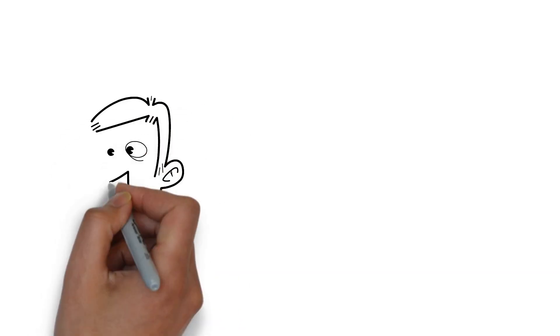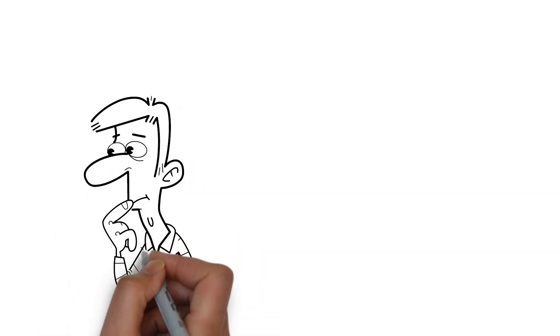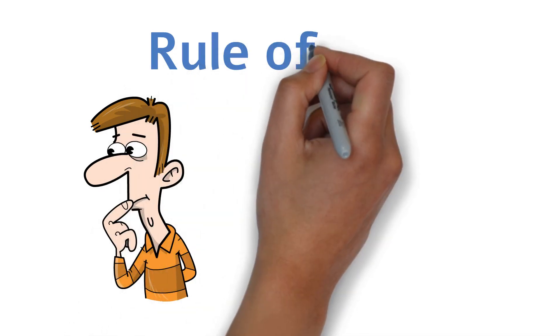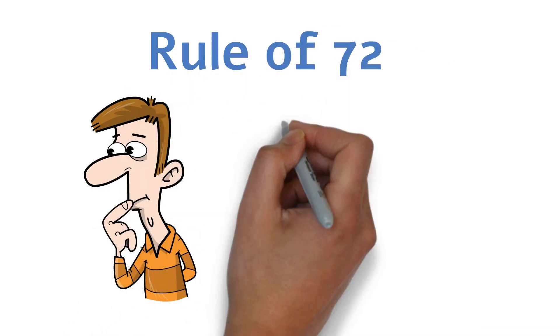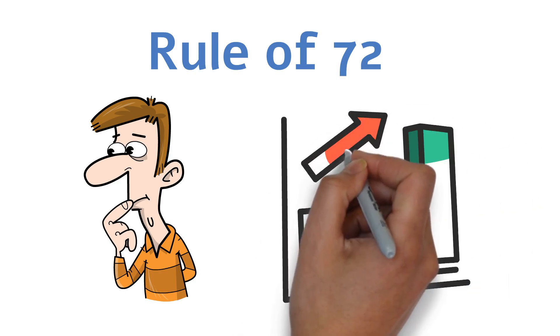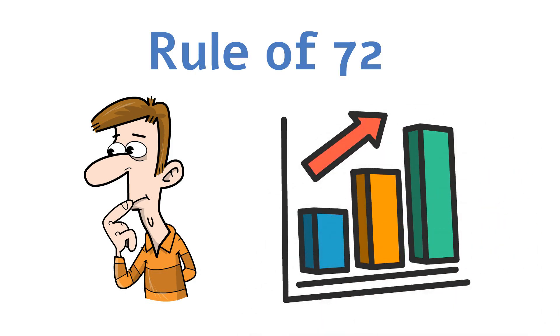Ever wondered how long it would take to double your money? The answer might be simpler than you think. With the Rule of 72, you can quickly estimate when your investment will grow to twice its size. It's not magic, it's math, and it's a game-changer for your financial future.